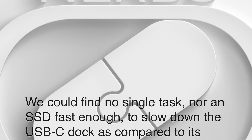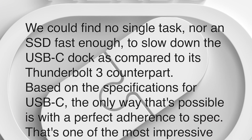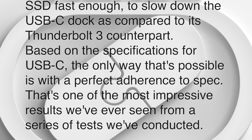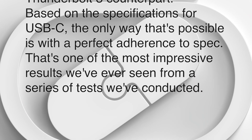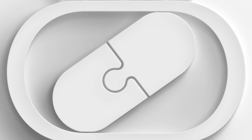In one breath? Sure, why not. We could find no single task nor an SSD fast enough to slow down the USB-C dock as compared to its Thunderbolt 3 counterpart. Based on the specifications for USB-C, the only way that's possible is with a perfect adherence to spec. That's one of the most impressive results we've ever seen from a series of tests we conducted.